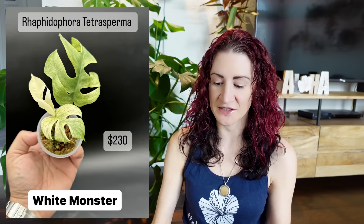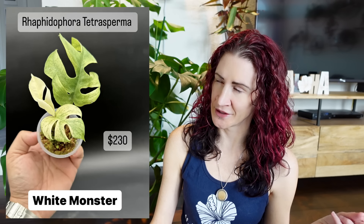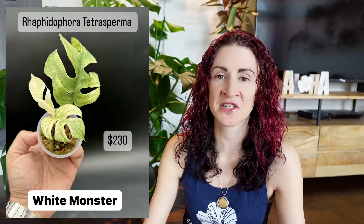Alright, for the next few plants I should say up front — I'm probably going to mention that a lot of these look like they're a bit sickly or unhealthy. It's going to be a theme, so just prepare yourselves. This next one is the Rhaphidophora tetrasperma White Monster. I didn't even know there was a White Monster for Rhaphidophora tetrasperma yet, but apparently there is. They're wanting $230 for it, and I am sorry but that just looks like an unhealthy, unwell plant.